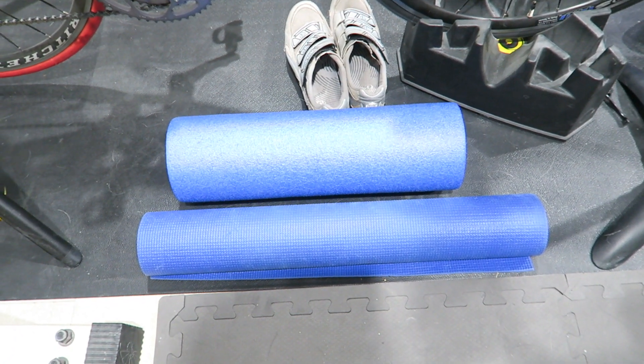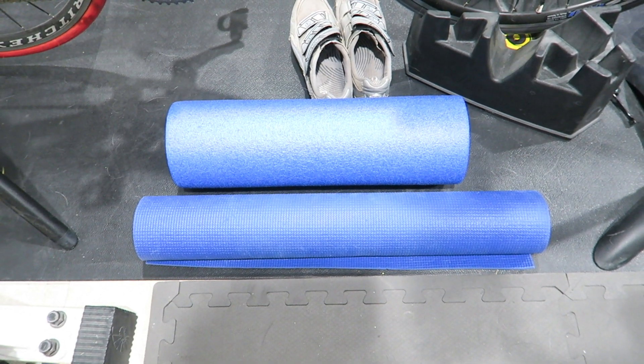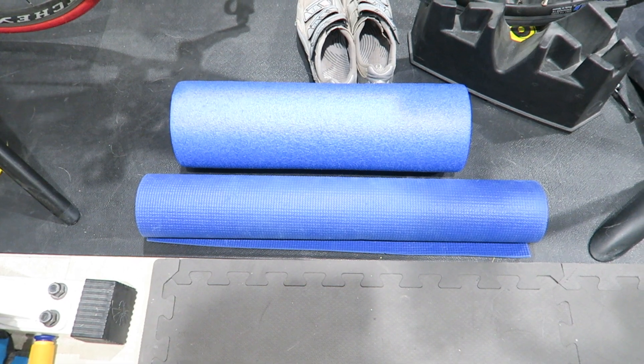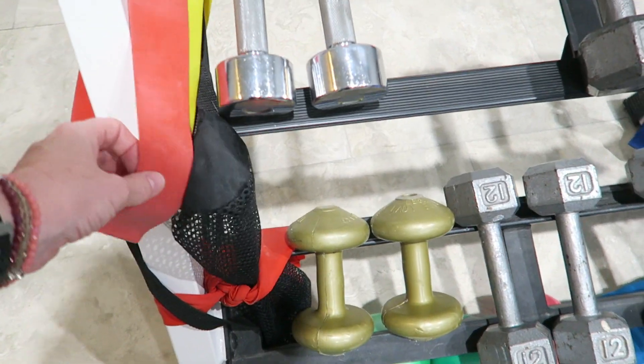Coming back around to the weight rack, I have a few miscellaneous extras: a Brazen mobility strap for stretching and yoga, a yoga mat that probably needs to be replaced, a stick for post-workout recovery, and a foam roller that I really like to use after some time on the treadmill or the bike.